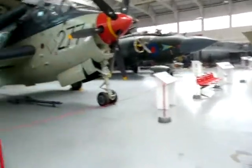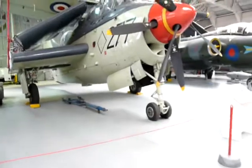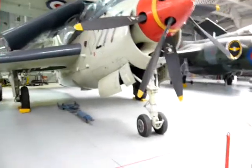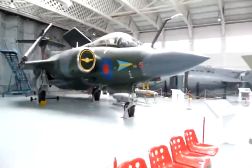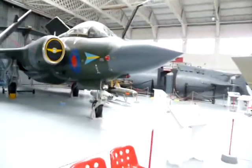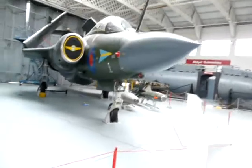And the Fairey Gannet — I can remember them flying out of Lossiemouth when I was a kid. And the old classic, the Buccaneer, which served right up until the first Gulf War.